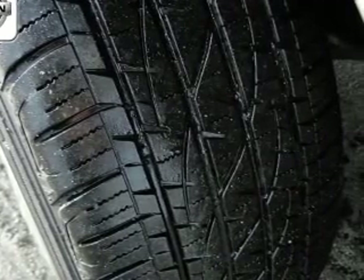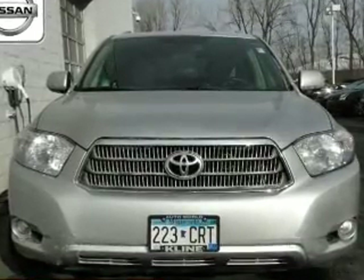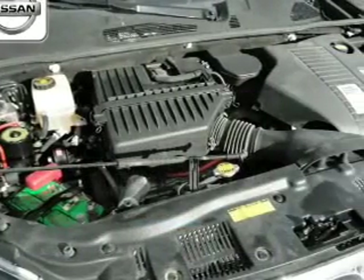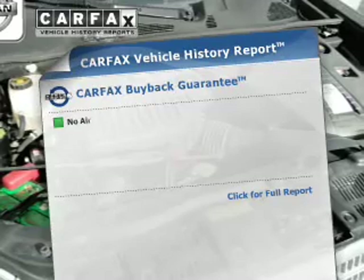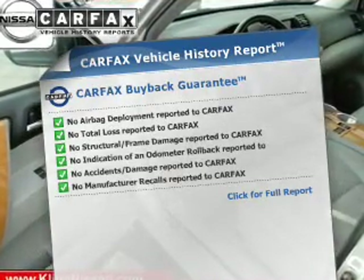Navigation is included to help you get to your destination with ease. The anti-lock braking system will keep you safe on the road. Heated seats offer comfort in cold weather. Know the history on this ride and greatly reduce your buying risk with the included Carfax Vehicle History Report.